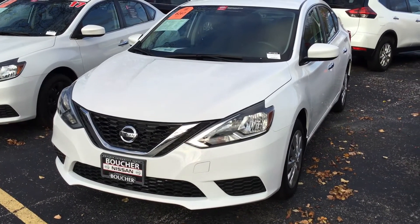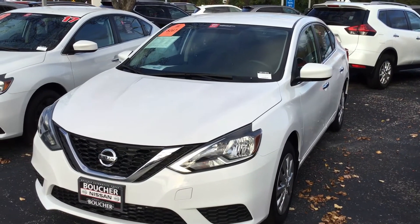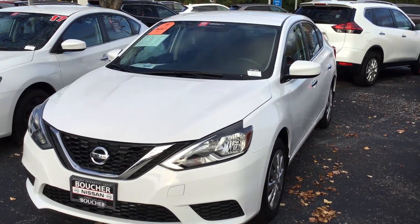Hi there, good afternoon. Justin Sorrell here at Gordie Boucher Nissan in Greenfield. I want to take a moment to show you one of our vehicles we have in stock. Unfortunately, the one you inquired about has sold — it just sold today.